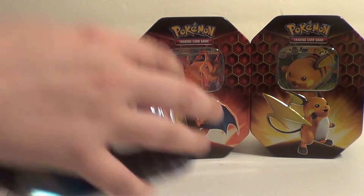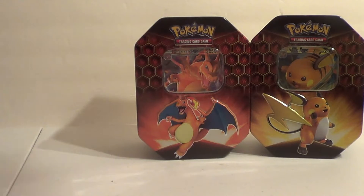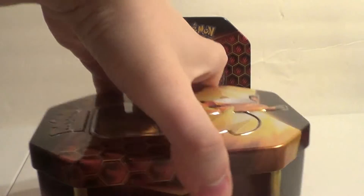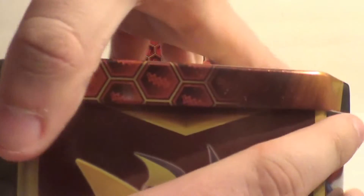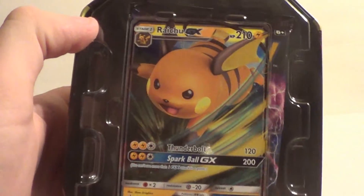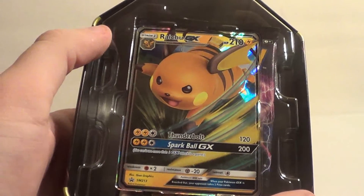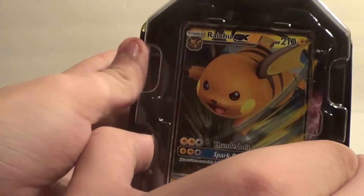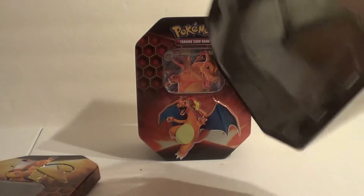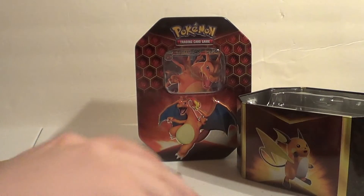How about we do the Raichu tin next? Raichu, come here. There's the Raichu GX promo — I'll also be selling that, straight up don't need it. I'll sell it to you guys, eBay link in the description below. Beautiful card — me likey a lot. Gucci gang, four more packs.